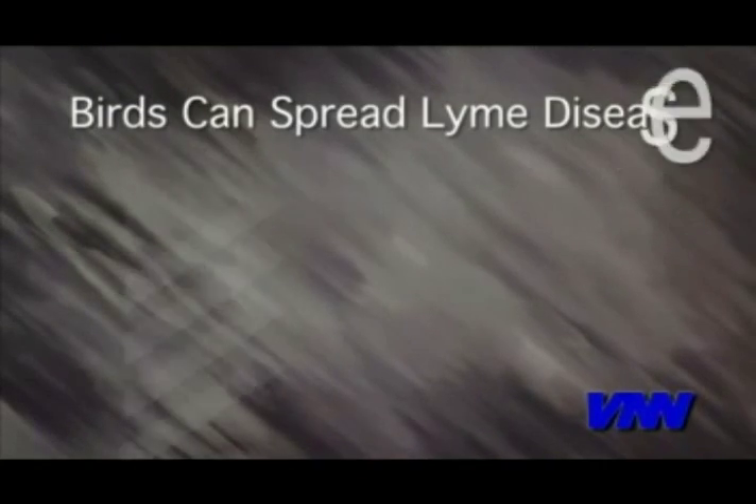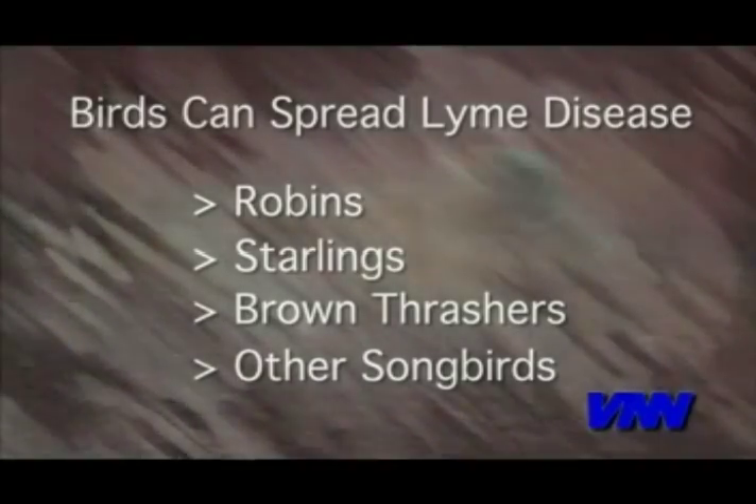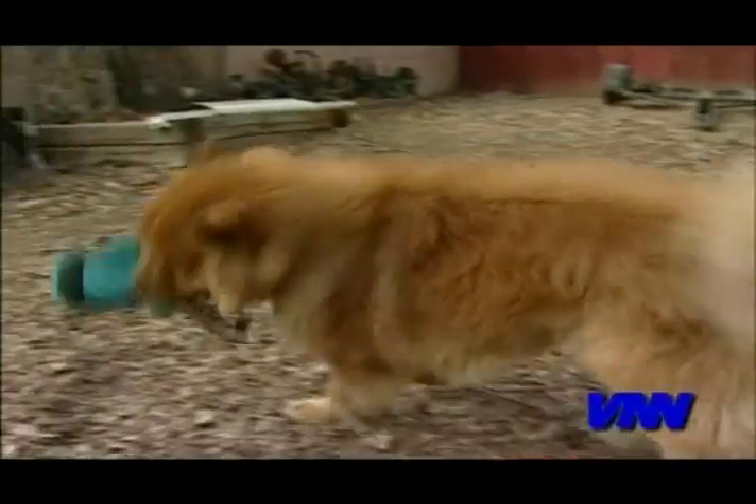This is new. Research has implicated robins and other common birds in spreading Lyme disease. These piggyback ticks can now drop unexpectedly right in your backyard.